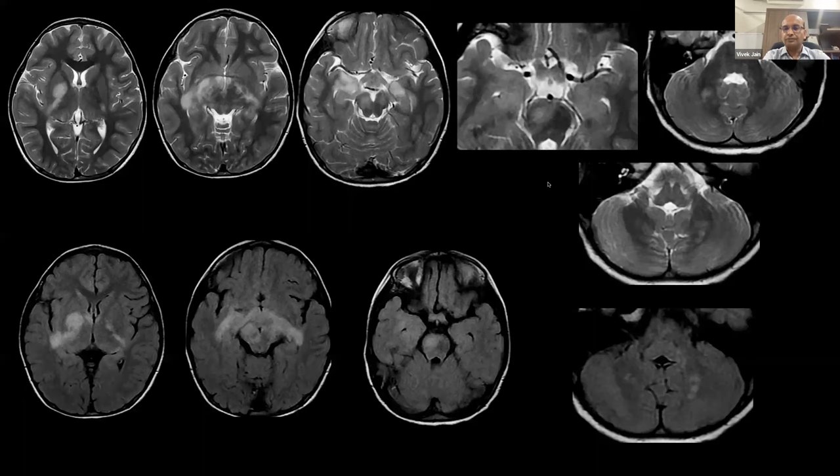On the MRI, the T2 axial sequences show focal bright signal changes in the internal capsule and posterior limb on both sides. At the level of the optic pathway, there are near-symmetrical T2 hyperintensities. The optic tracts are slightly thickened. The temporal lobes and cerebellum also demonstrate multiple bright objects in the cerebellar white matter bilaterally. FLAIR shows near-symmetrical changes along the optic pathway.